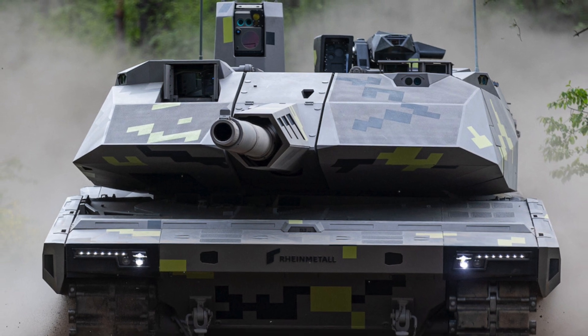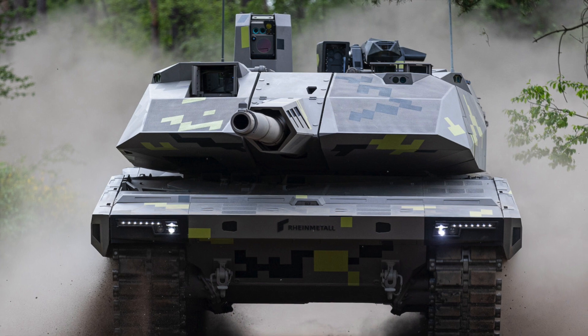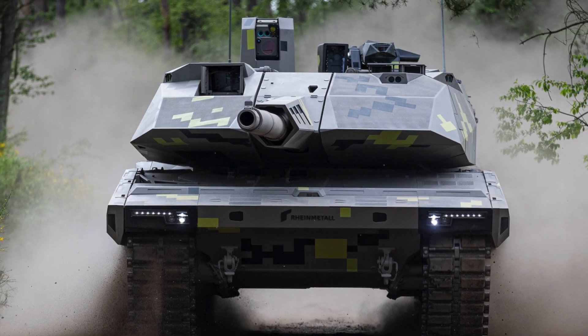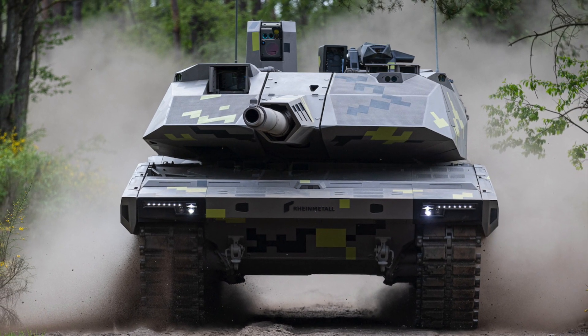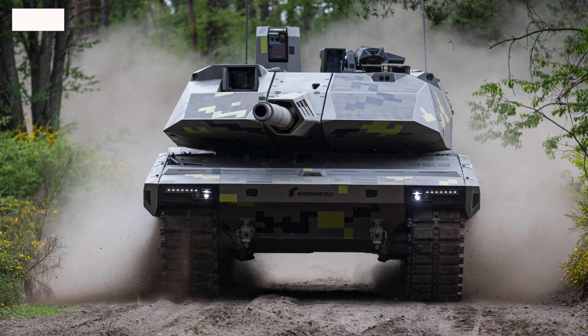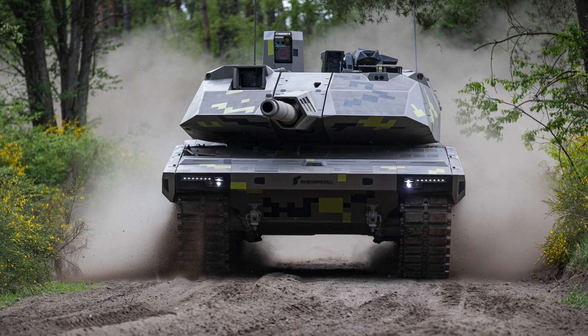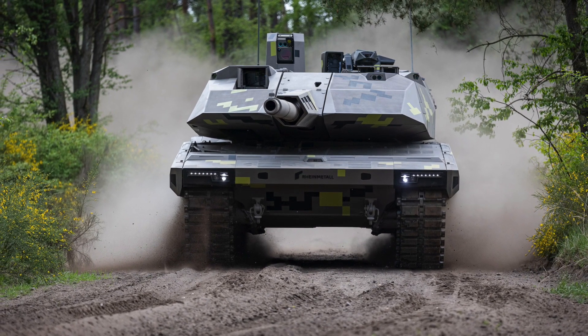Interestingly, the Abrams-X launch comes after Germany's Rheinmetall unveiled its first new battle tank since the 1970s, the KF-51 Panther. The KF-51 is being pitched as the successor to the Cold War-origin Leopard and Leopard 2 tank.